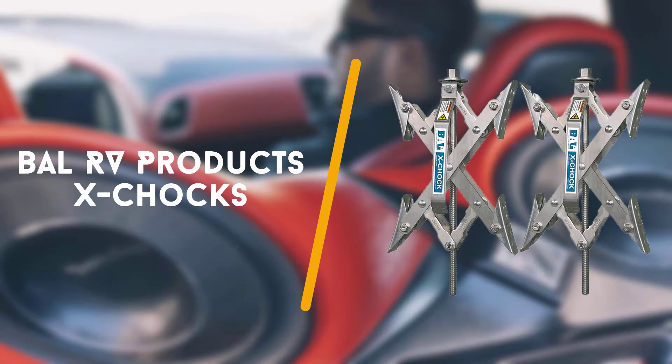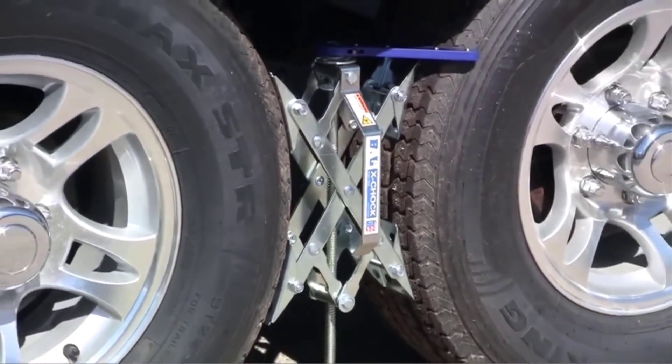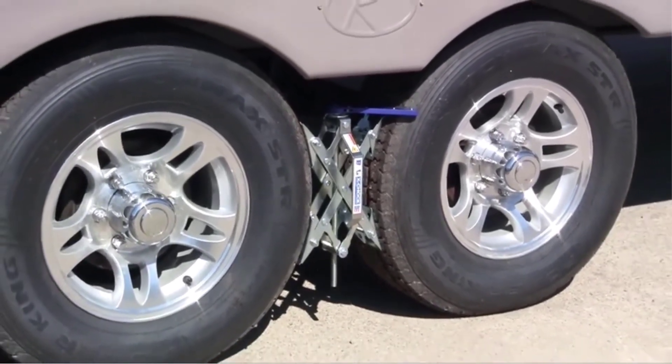Last in line is the Bao RV Products X-Chocks. If you're looking to stabilise the wheels of your RV, look no further than these high quality metal X-Chock wheel stabilisers.